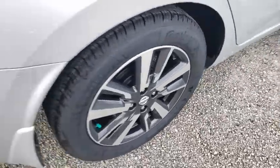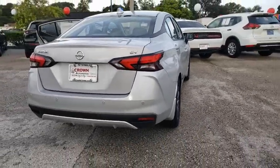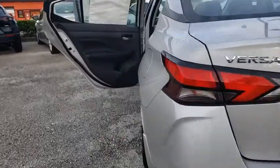Here are some of this vehicle's great options: traction control, dual airbags, power steering, trip computer, rear window defroster, power windows, electronic stability control, and brake assist.